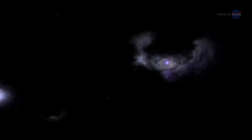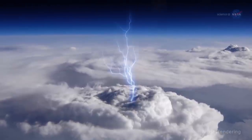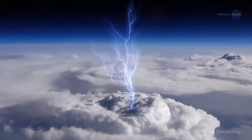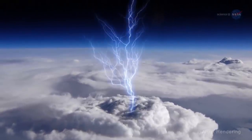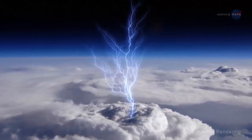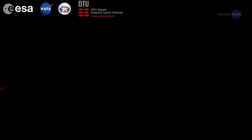Blue jets. Blue jets are a type of transient luminous event, or TLE — flashes and glows that appear above storms as results of activity occurring in and below those storms. Blue jets pulse from the tops of intense thunderstorms and reach up toward the edge of space. In January 2017, researchers at Denmark's National Space Institute published their analysis of his observations in Geophysical Research Letters.